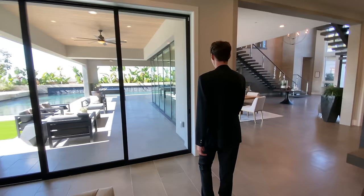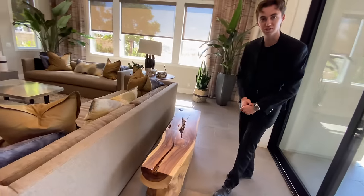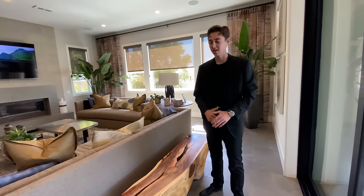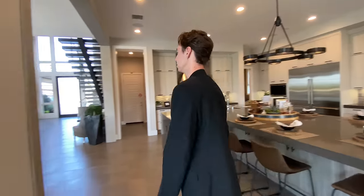We have another custom driftwood bench space right here, which adds even more seating for your guests. I'm probably going to guess it's around 40 people you can be seating in here. Absolutely amazing.